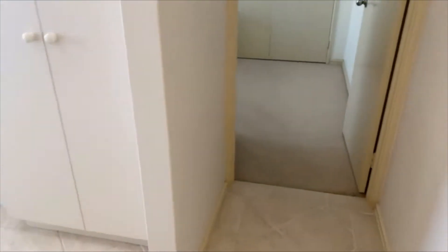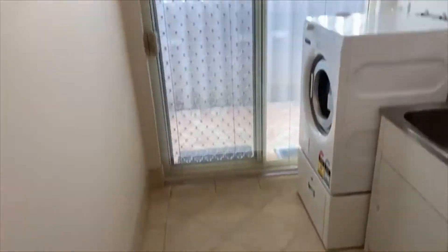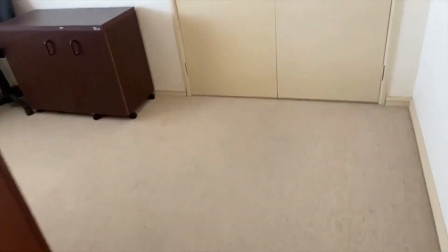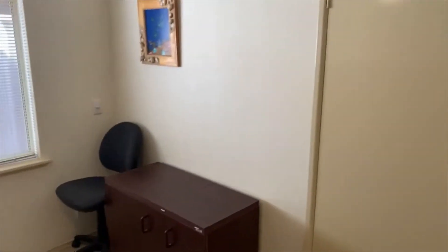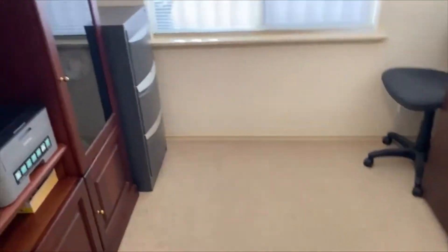Another door separates the minor bedrooms from the casual living. There's good storage here — a double linen press built in, plus an additional one in the laundry. It's very timeless and easy living. The bedrooms are a generous size; this one was being used as a study but does take a double bed. It has a ceiling fan and a double robe.